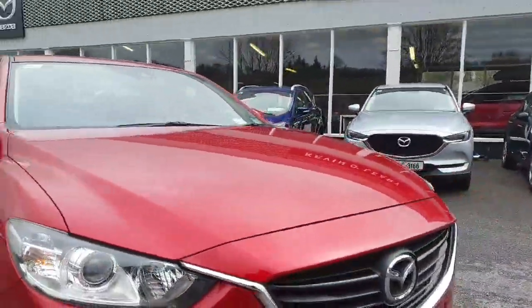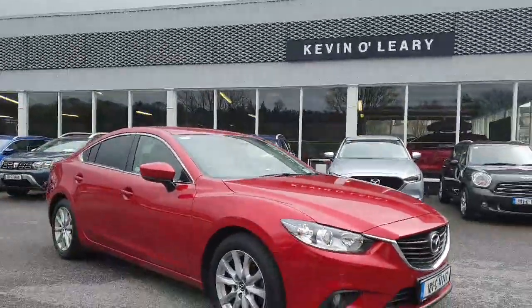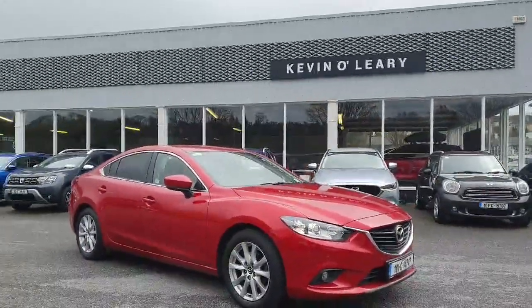So that is your 181 Mazda 6, available here on low rate finance with zero deposit required here at Kevin O'Leary's.